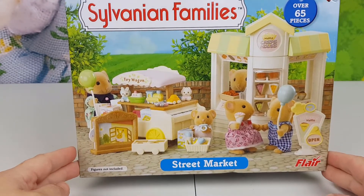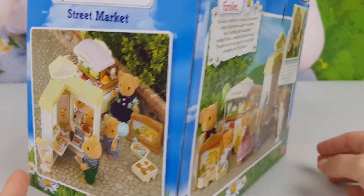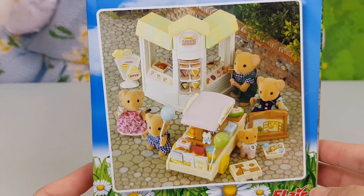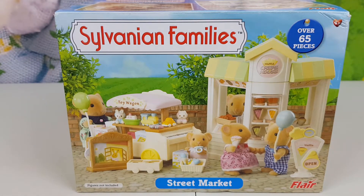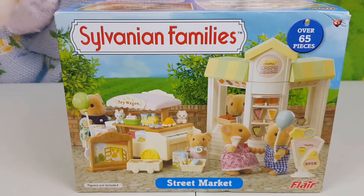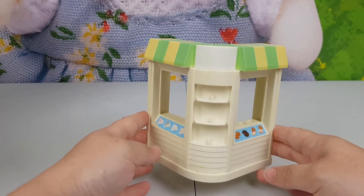So this set contains a waffle house and a toy wagon. On the side we can see different angles of this toy, as well as the back and the side as well. I don't think all the pieces are included — this toy has been played with so there might be some bits and pieces missing, but we're just going to have a look and see what condition the toy is in and the general look of it.